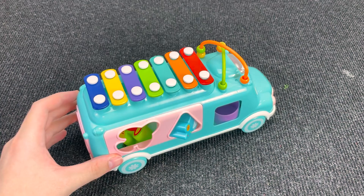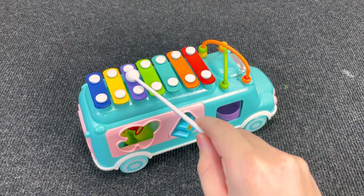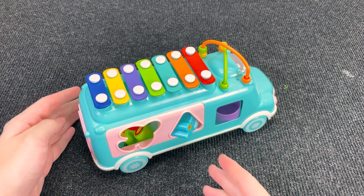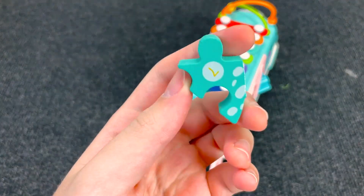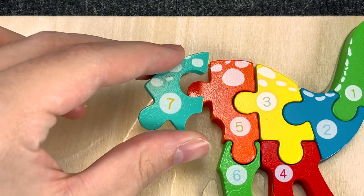Wow, it's a funny musical bus! Let's play the music! Wow! And now let's open his trunk and see what's inside. What is it? Let's take it. Oh, it's the next piece of the puzzle with number seven. Number seven. Let's put it here.